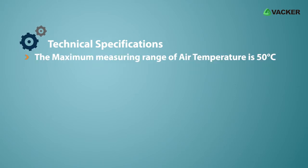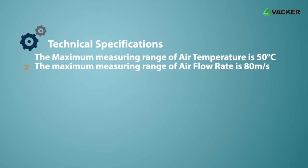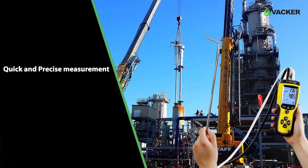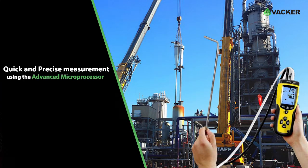Technical specifications: the maximum measuring range of air temperature is 50 degrees Celsius, and the maximum measuring range of air flow rate is 80 meters per second. This professional device gives quick and precise measurement using advanced microprocessor technology for signal processing.